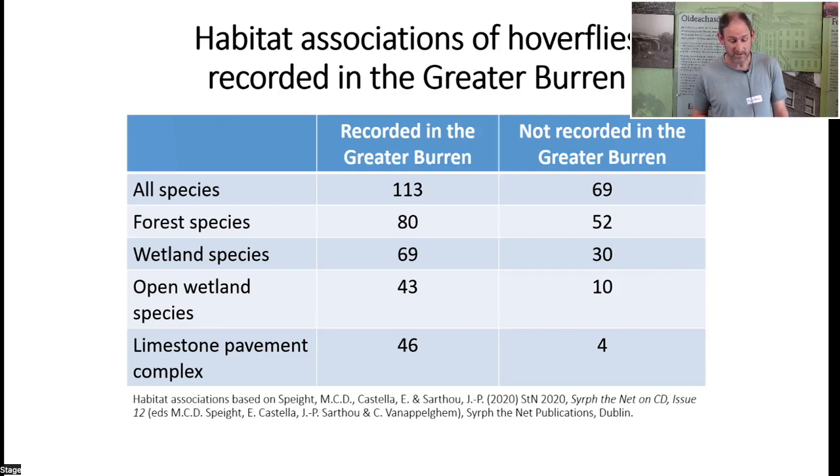Forest hoverfly species associated with over-mature trees are probably a limited resource in the Burren. The wetland category includes fen and carr habitats. A separate category for open wetland species — associated with reedbeds, marsh, and fen habitats — shows about 80 percent of the Irish fauna of that habitat recorded in the greater Burren. For the limestone pavement complex of limestone pavement, calcareous grasslands, and hazel scrub, nearly all Irish species associated with that habitat complex have been recorded in the greater Burren.